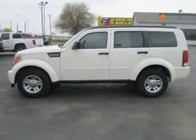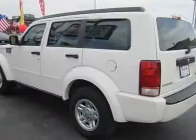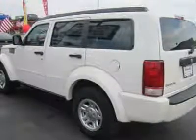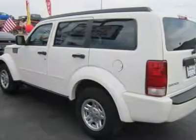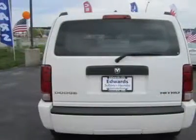Most professional reviewers find the unique, boxy exterior of the Nitro a distinctive presence in the small SUV market. Best-in-class 5,000-pound towing capability and a throatier engine growl justify the 09 Nitro's aggressive looks.